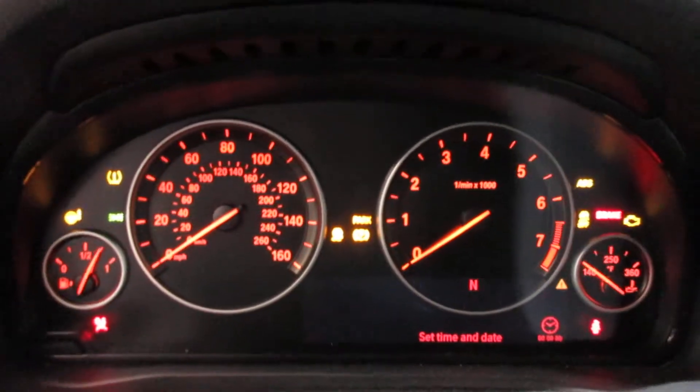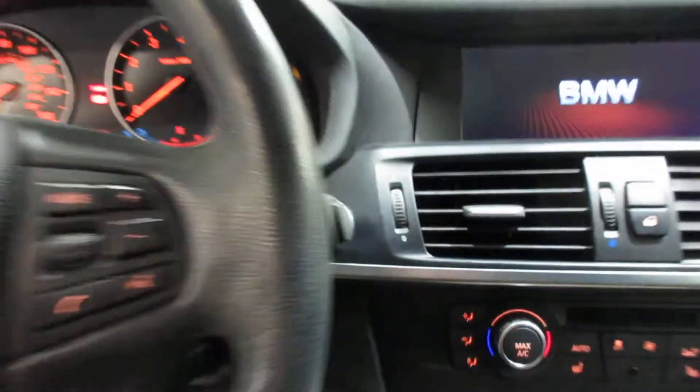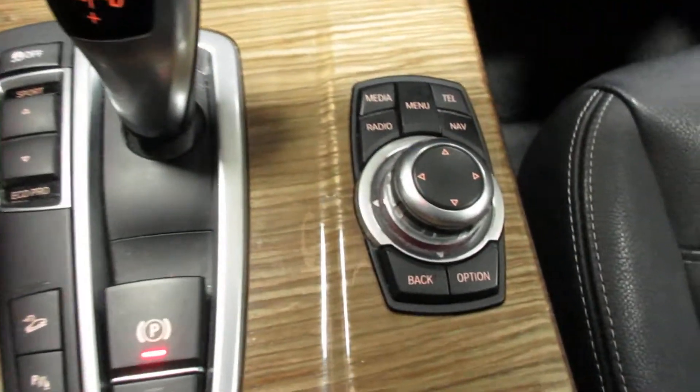This vehicle currently has 85,021 miles on the motor. Push button ignition. Nice display screen there. Dual zone temperature controls. It's got navigation.